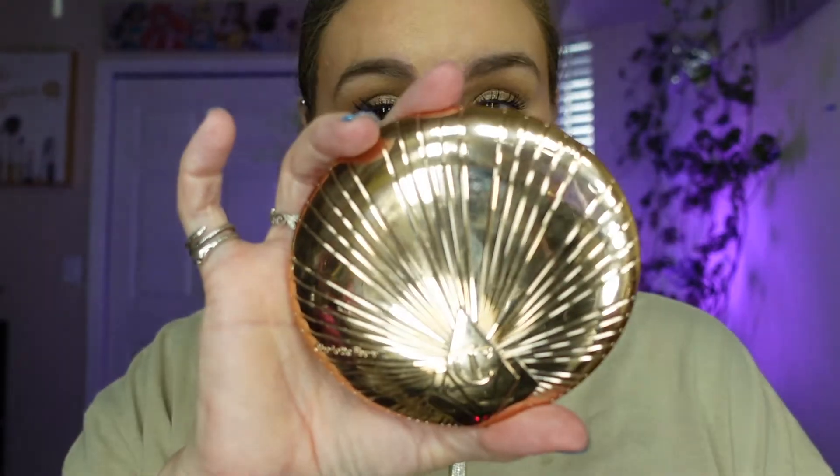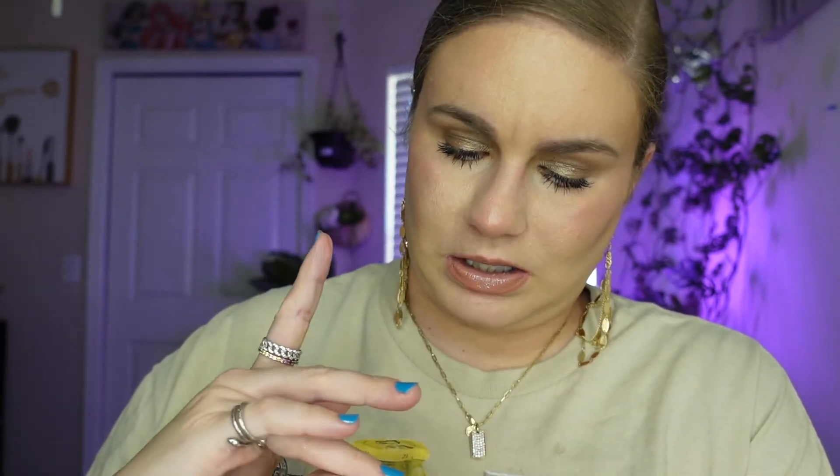Moving on to bronzer — this Charlotte Tilbury bronzer in shade 2 Medium is just so pretty and smooth. The powder is perfect and I never look orange in it. It's the perfect neutral bronzer and I'm cool-toned so I don't like red or warm bronzers. For blush, good old Covergirl True Blush in 320 Love — I use this all the time. It's just the perfect pink flush blush. I recently picked up some new blushes too, which I'll link below.